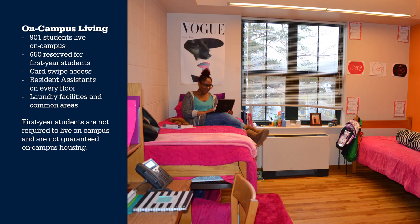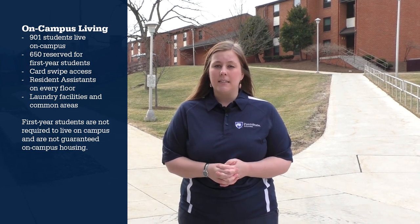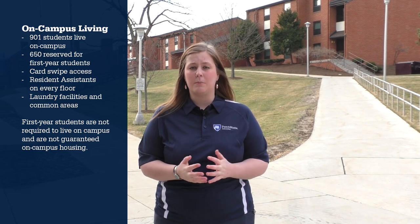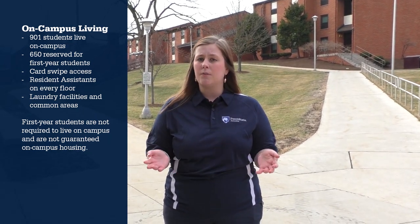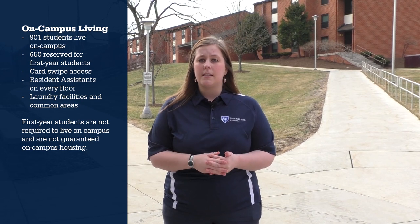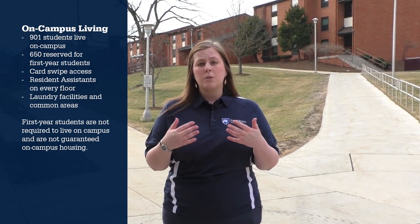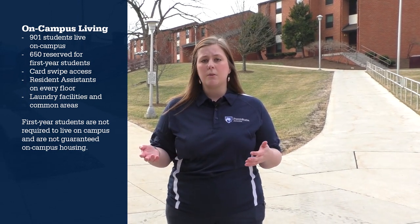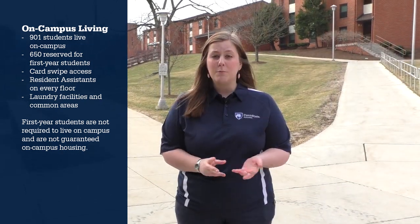The four residence halls house 901 students, and 650 of those spots are reserved for first-year students. All four buildings have card swipes to get in, which helps keep students safe. All four buildings are also equipped with Resident Assistants — RAs — on each floor. They are there to assist students with the transition from high school to college, as well as anything that goes on during their time at Penn State Altoona. I was actually an RA for three of my four years here.